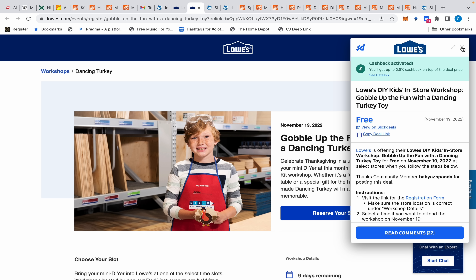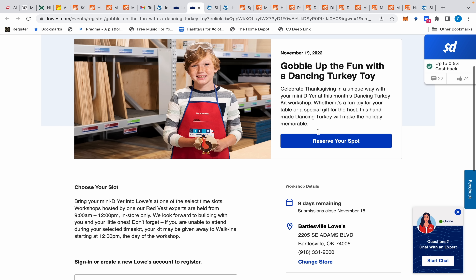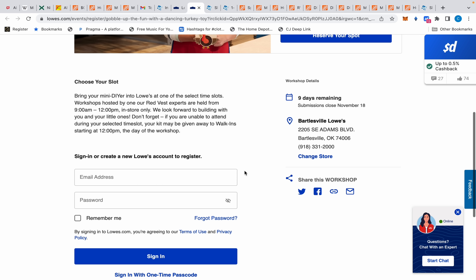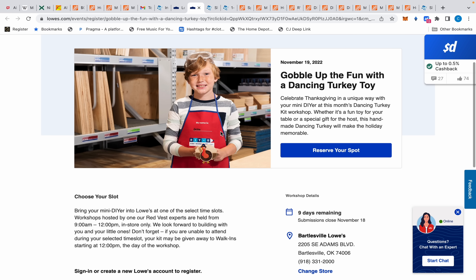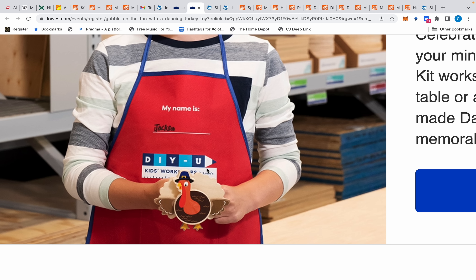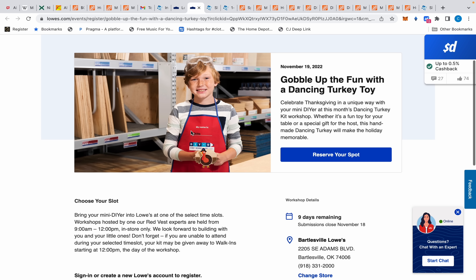Moving on — if you guys don't know, Lowe's and Home Depot every month have kids workshops where you take your kids in. It's usually between 8 and noon on the first Saturday. At Home Depot you have to sign up online for a slot; at Lowe's you can just walk up and they give you the kits to do at home. They give you the nails and everything to put it together — this one is going to be a little turkey.